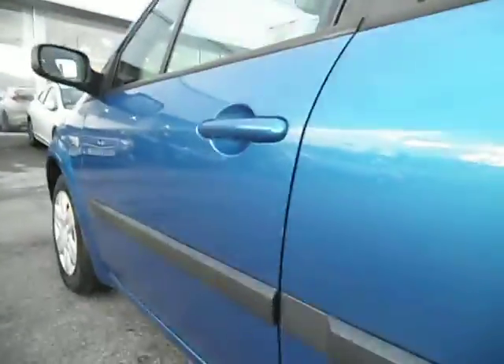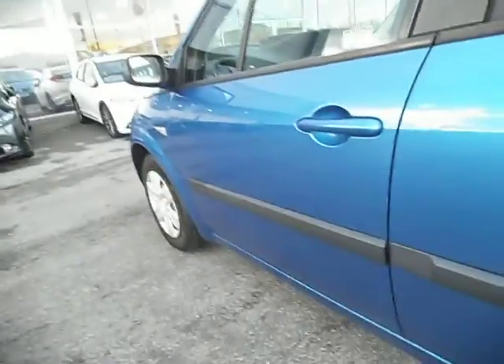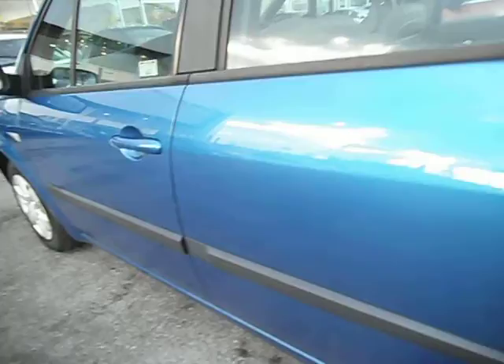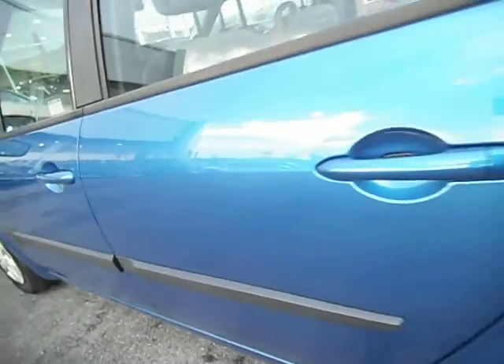This door — passenger side door — is all pretty good, except a couple of door edges need touching in and there are some light scratches on the door just there. As I said, with a mop and polish it will take 80% of it out; most of it might come out. There are a couple of scratches on there, so please bear that in mind.